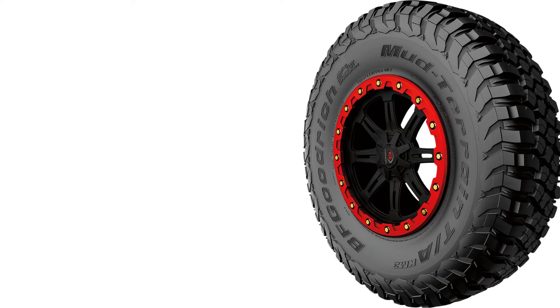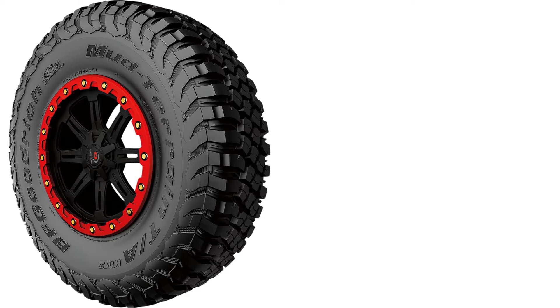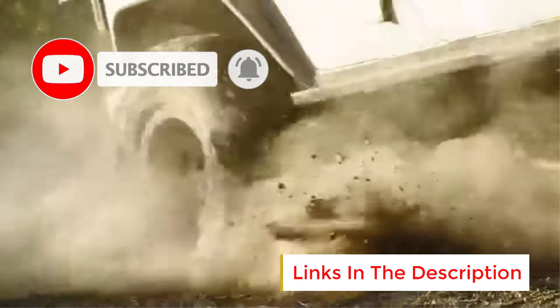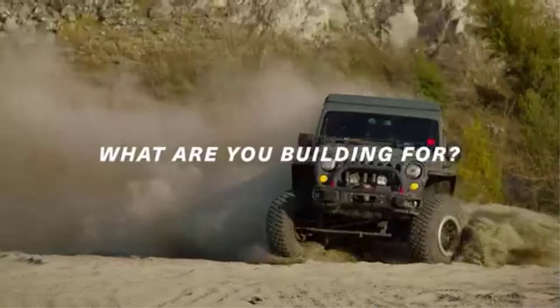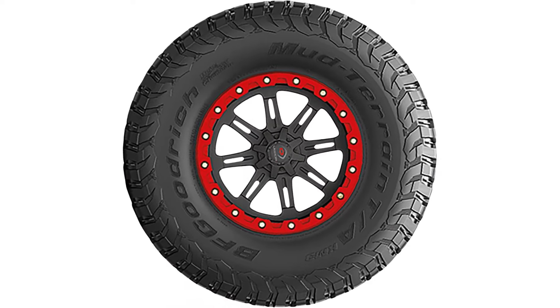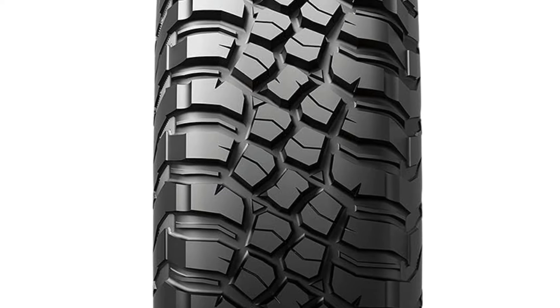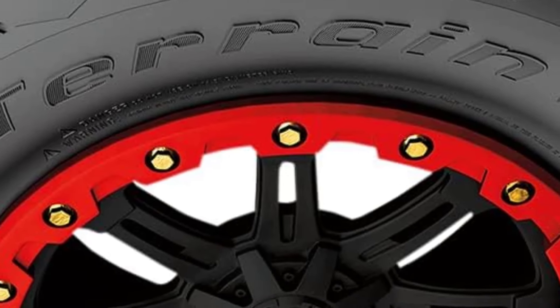One of the standout features of the KM3 tire is its aggressive tread pattern, which includes deep, wide voids that enhance traction in mud, loose gravel, sand, and snow. The tire's design provides exceptional grip on off-road surfaces, allowing vehicles to navigate through tough environments with ease. The tread blocks are reinforced with BF Goodrich's proprietary crawler technology, which helps improve traction on uneven surfaces and provides better grip on rocks and other challenging obstacles. The Mud-Terrain T/A KM3 is also built to withstand extreme conditions, with 8-ply construction that increases toughness, providing a higher level of puncture resistance and protection against sharp rocks, debris, and other potential hazards commonly encountered off-road.